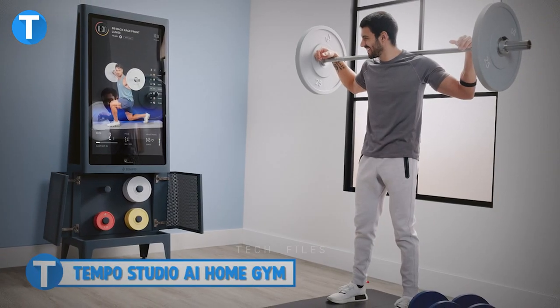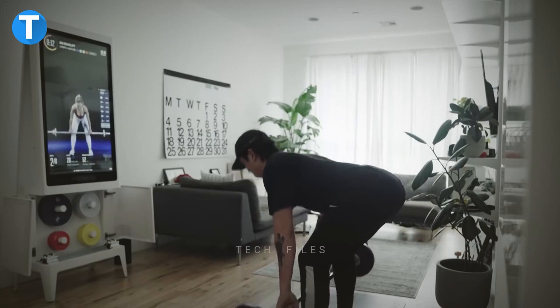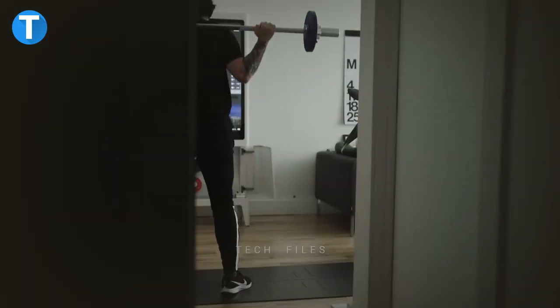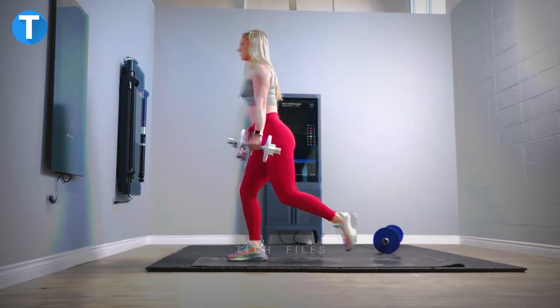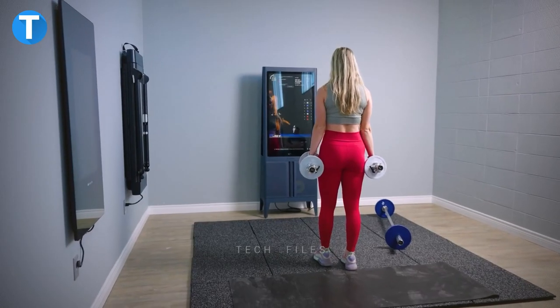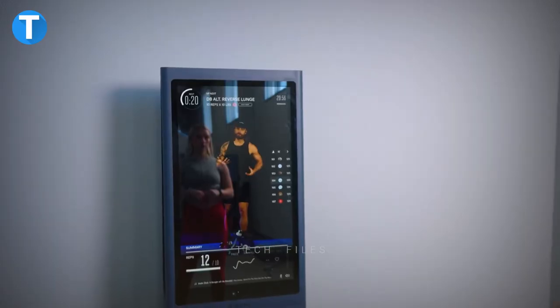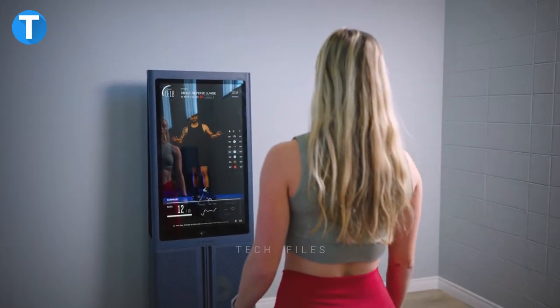Number 4, Tempo Studio AI Home Gym. Tempo is the full package to help your daily workouts be more effective. It has sensors to coach and guide you through each routine so you can safely and effectively carry out your exercises. From your living room, you can access over 2,000-plus strength training, Pilates, and many more routines that help you achieve your desired result. And to make everything more fun, you can play your favorite music and track your progress on the screen.